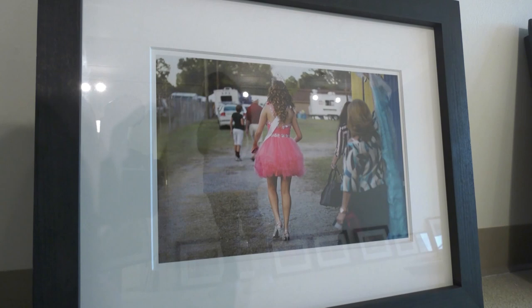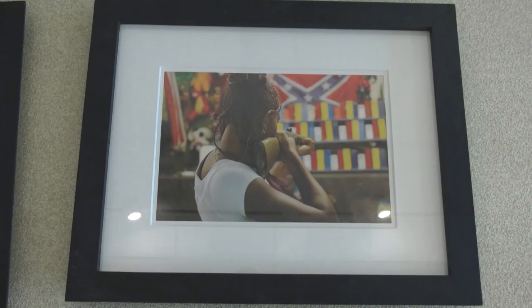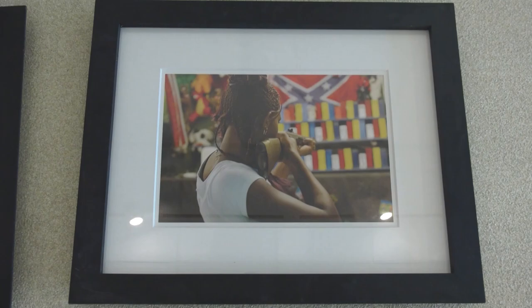Most people don't get to meet the team that goes behind an exhibit, so it was a unique opportunity for them to listen to why certain images were chosen — as Jerry's work is photography — and also how an exhibit gets a name.